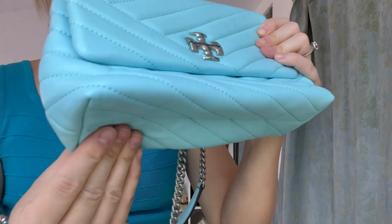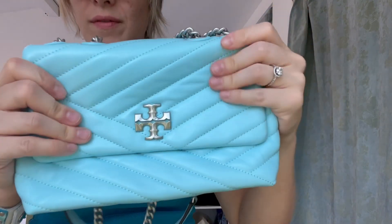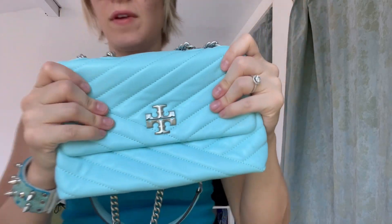This is delicate leather. I'm not 100% sure if it's lambskin, but it feels very delicate. It has scratched — I do have a couple of scratches on here because obviously I've worn it and I've loved it.